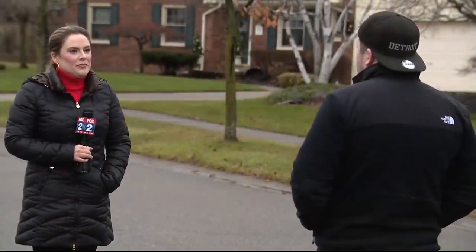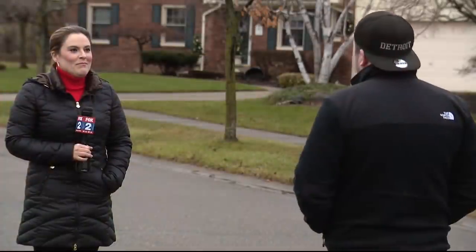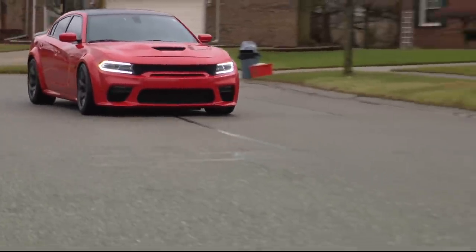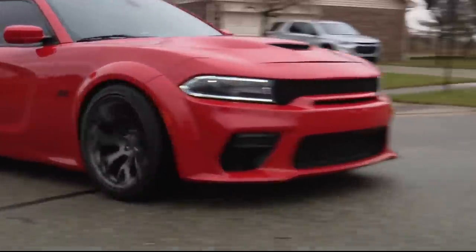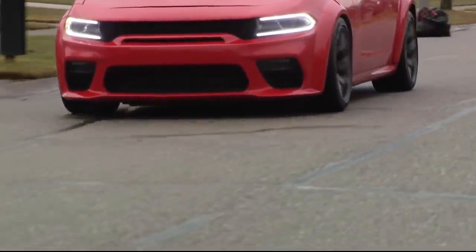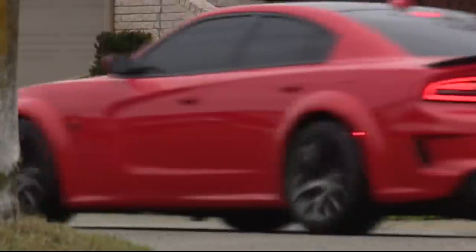It's a 392 Scat Pack, 2018 Charger, and it goes fast. The speedometer says 180, but we'll leave it at that. These Dodge products — they're hot, making them targets if someone wants the car.